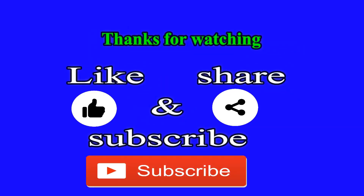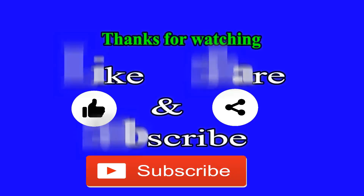For more videos, share and subscribe to this channel, and don't forget to click on the bell icon.